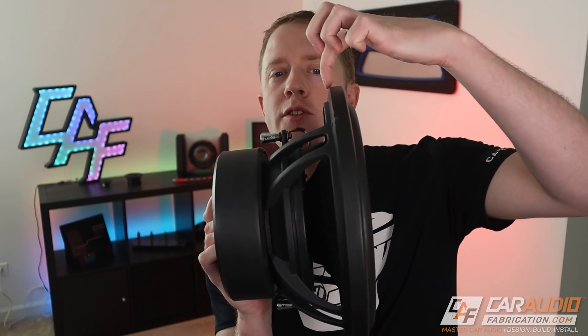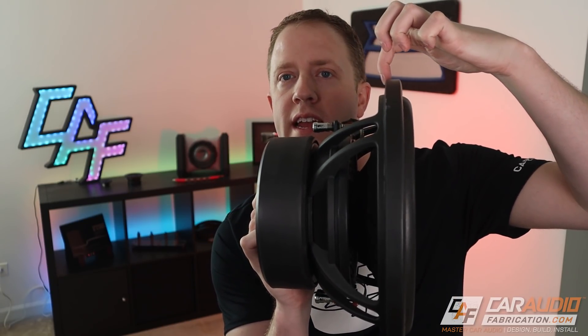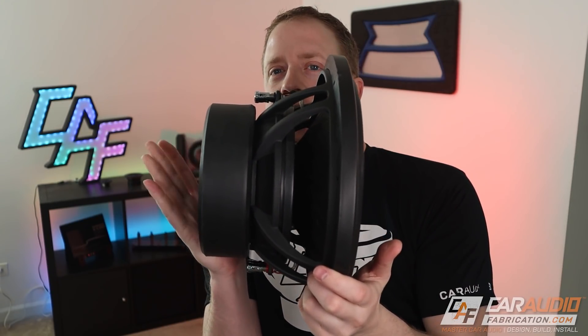The other thing you really want to pay attention to when it comes to subwoofer size is mounting depth — in other words, the distance from the flange of the subwoofer to the backside of the motor. This is important because, let's say you're using an application like behind the seat in a single cab truck. You might have more than enough air volume for a subwoofer, but you have to make sure that you have enough depth for that subwoofer to fit. So when picking out your subwoofer, definitely pay attention to the size.